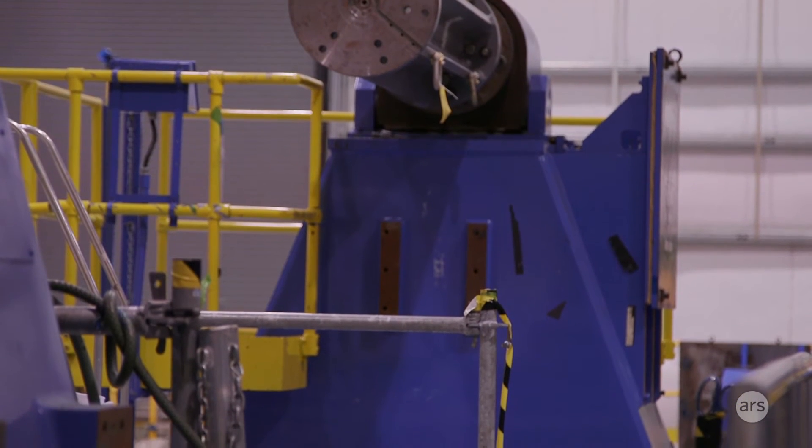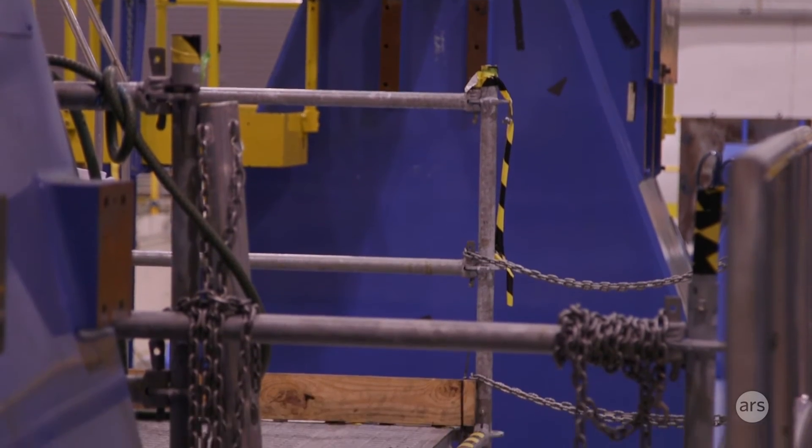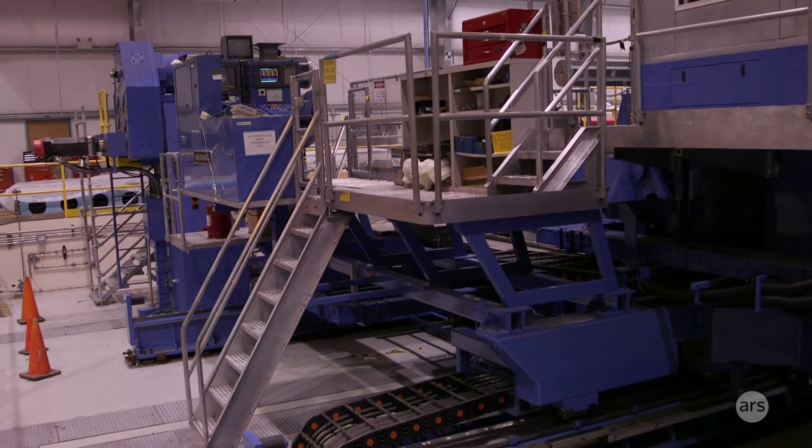We still build our launch vehicles, for the most part, from metals today — in our case, aluminum. Composites are emerging. You're seeing them on aircraft, in defense, and emerging into the space market.